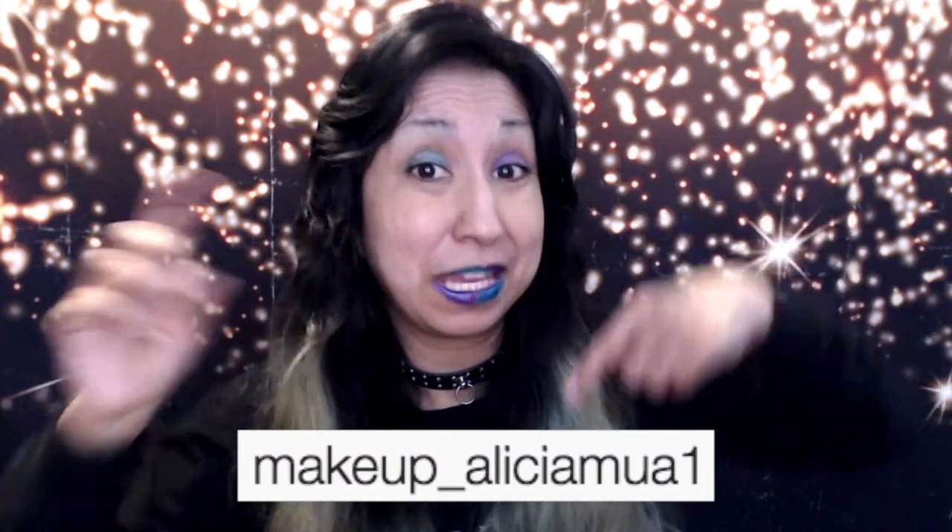Hello everybody, welcome back to my channel, and if you are new here, I'm Alicia, lover of makeup and glam. The Rock the Vote results are in — thank you all who participated. Every Saturday I will be posting two products in my Instagram stories and you all will get a chance to vote which one is your favorite. Also keep watching to find out how you could get featured in next week's video.